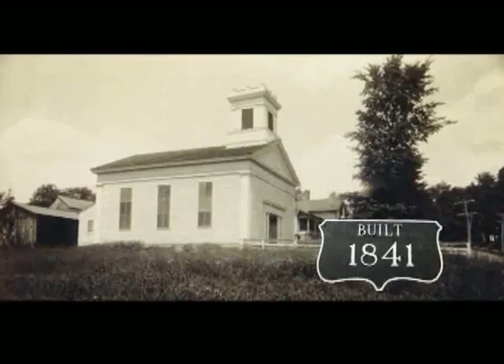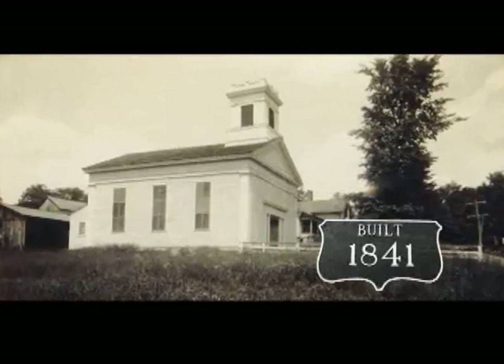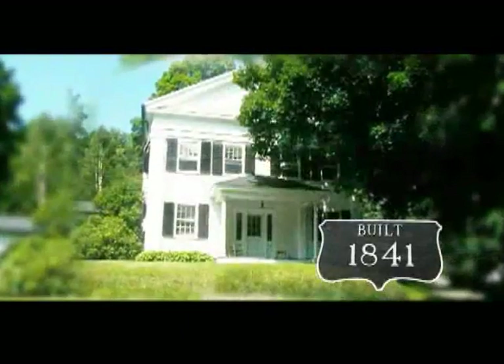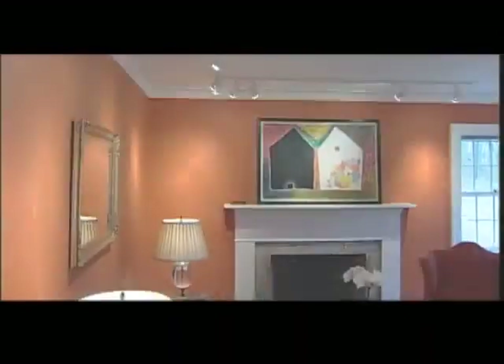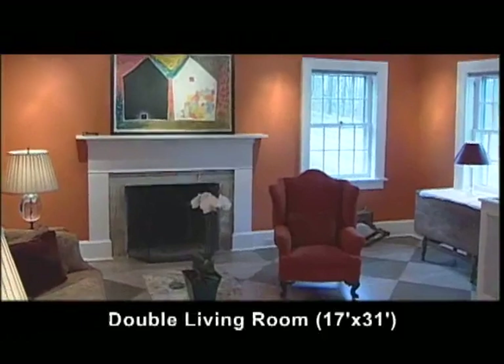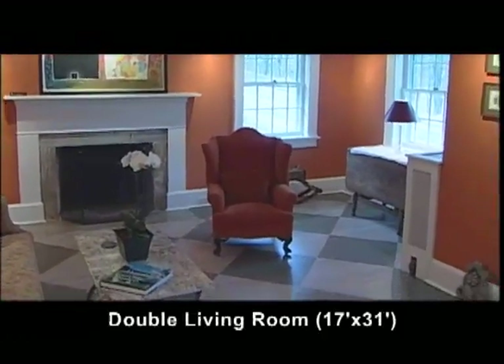This was not always a private residence. Originally built in 1841, it was a Methodist church and was later converted into a home. This double living room is wonderful for entertaining large groups or for displaying your art collection. These floors were done by Lance Middlebrook, one of America's foremost decorative painters. Now let's take a look at the rest of the house.